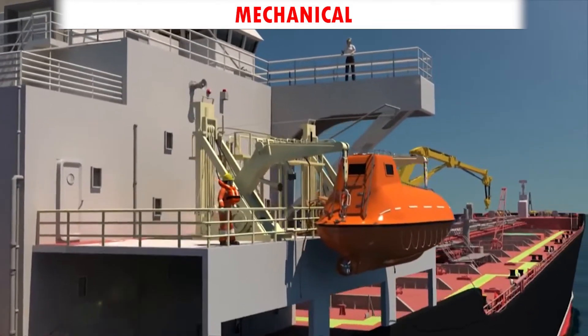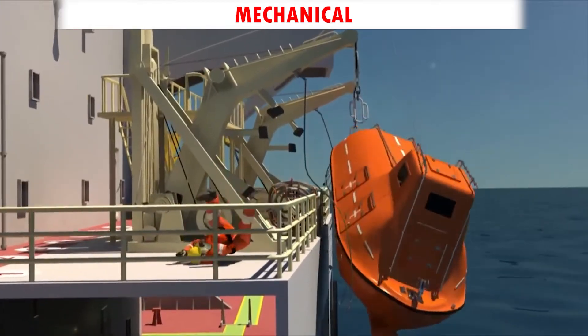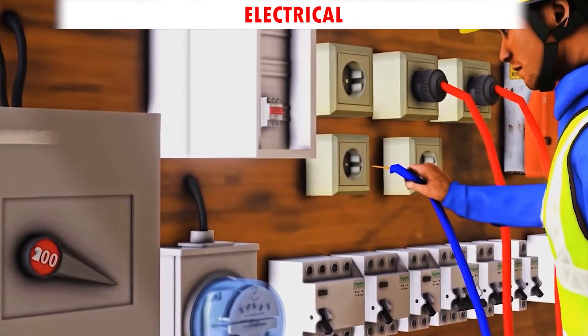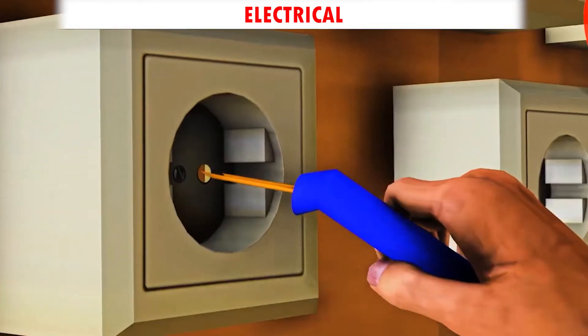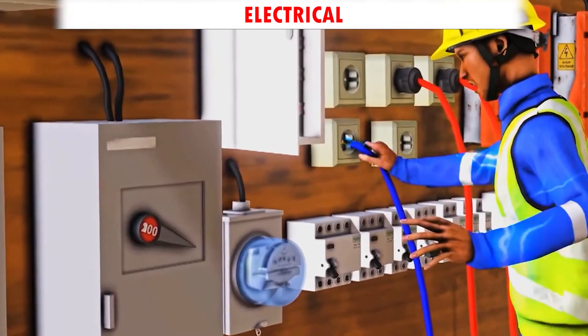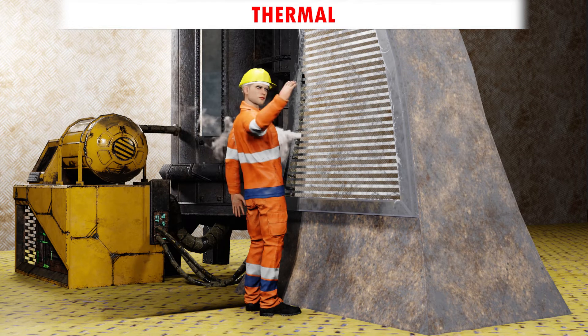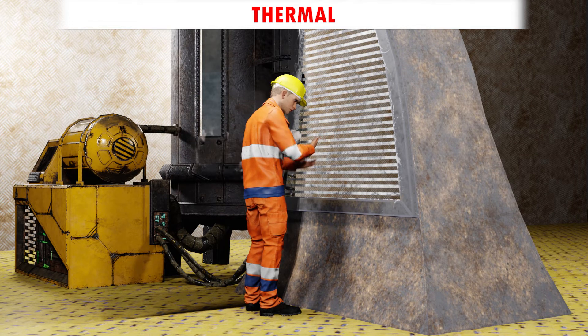Mechanical: a moving object hitting a person and causing injury. Electrical: one can come in contact with a live electrical circuit and get electrocuted. Thermal: coming in contact with extreme hot or cold objects causing hot or cold burns.